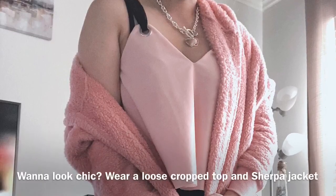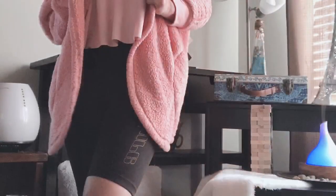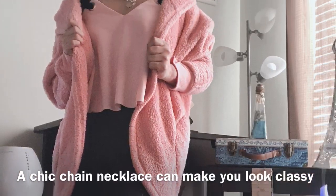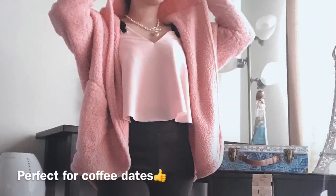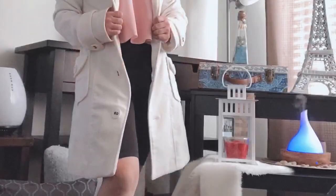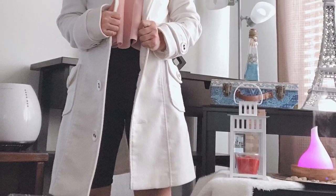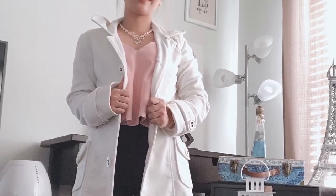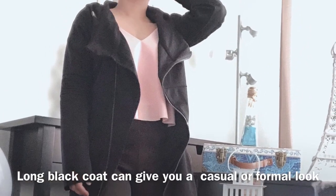You can also partner it with a crop top and a sherpa jacket. If you are the type who wants to wear shorts but not short shorts, biker shorts is what I recommend. A long white coat or even a black long coat is a perfect combination too.